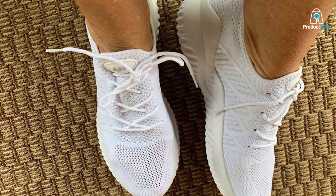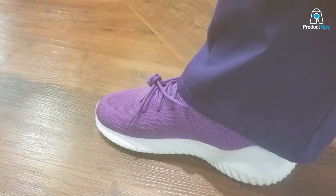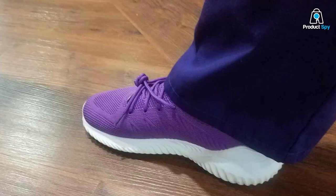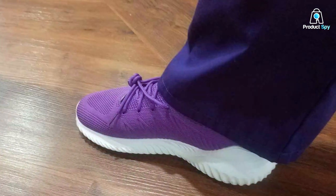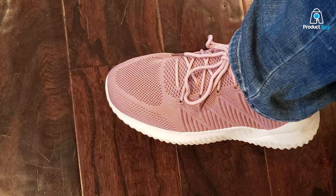What sets these ACK sneakers apart is their fashionable look. They strike the perfect balance between a sporty aesthetic and modern elegance, making them suitable for both workout sessions and casual outings. The variety of colors and designs available means you can find the perfect pair to match your personal style.